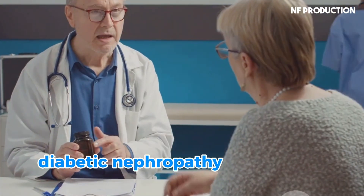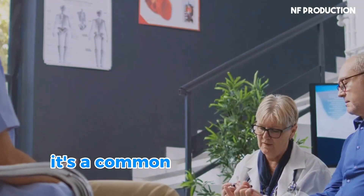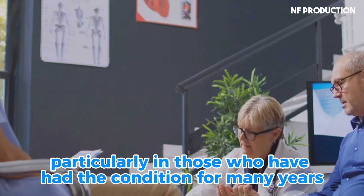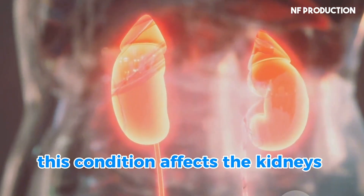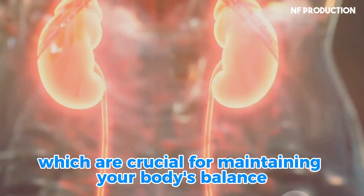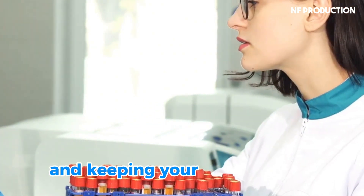Diabetic nephropathy is a serious kidney disease that affects millions of people worldwide. It's a common complication of diabetes, particularly in those who have had the condition for many years. This condition affects the kidney's filters, known as glomeruli, which are crucial for maintaining your body's balance. These filters are essential for removing waste from your blood and keeping your body healthy.